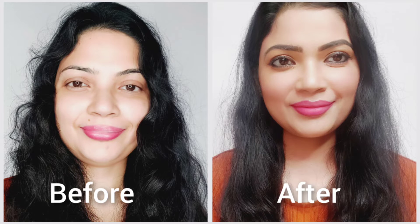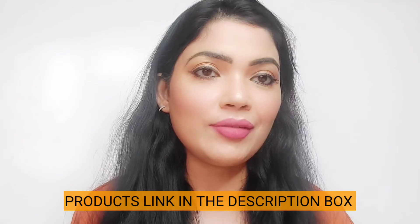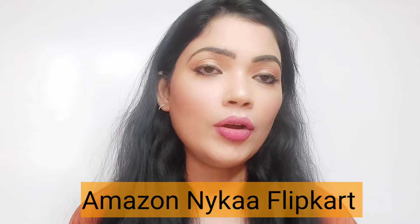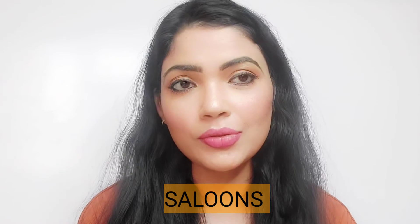You can also see the before and after — ise use karne se pehle how my hair was looking and ise use karne ke baad how it looks now. The whole product range is available everywhere — check out my description box, it's available on Amazon, Nykaa, and Flipkart. These products are also available at salons. I hope you enjoyed this video — agar achha laga toh zaroor like karna aur share bhi karna. Take care and bye!